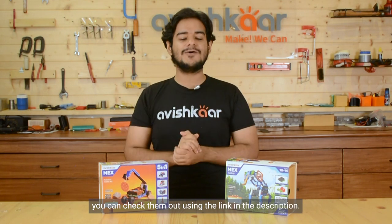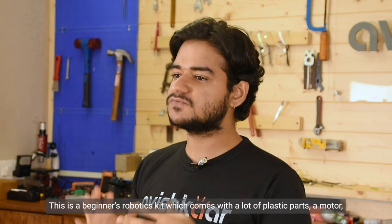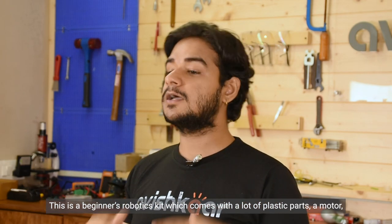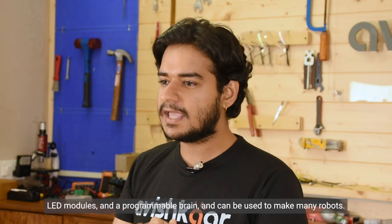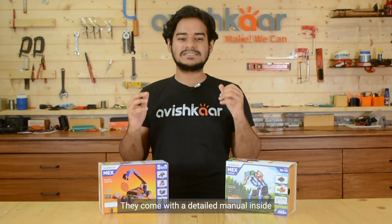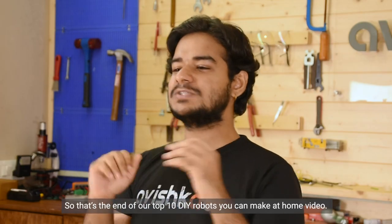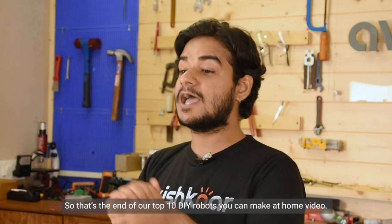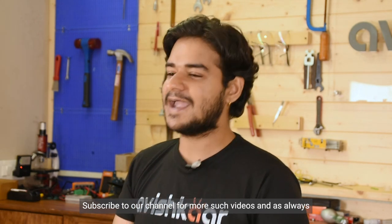Hope you enjoyed the video. In case you don't have any of the Avishkar Mech kits, you can check them out using the link in the description. This is a beginner's robotic kit which comes with lots of plastic parts, a motor, an LED, and can be used to make many robots. They come with a detailed manual inside which will help you understand how to build the different robots. That's the end of our top 10 DIY robots you can make at home. Thank you for watching — subscribe to our channel for more such videos, and as always, hashtag dare to innovate.